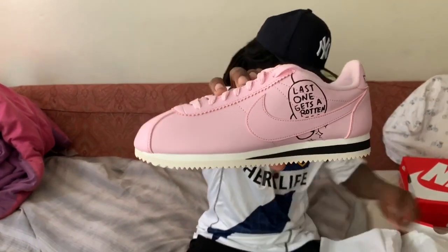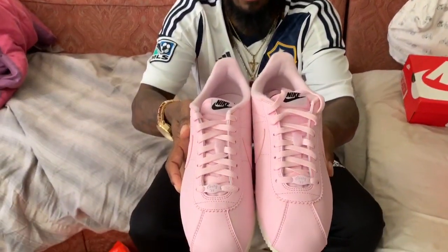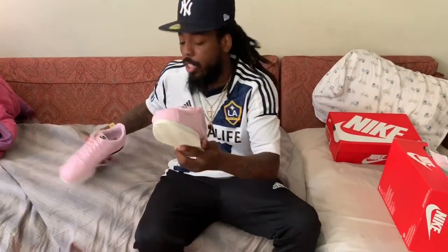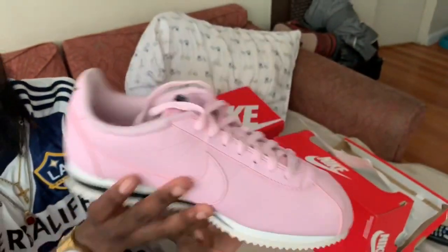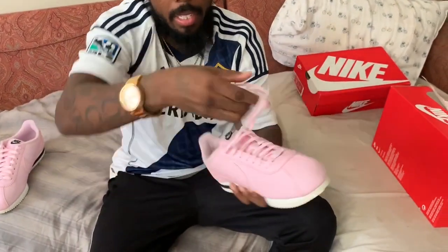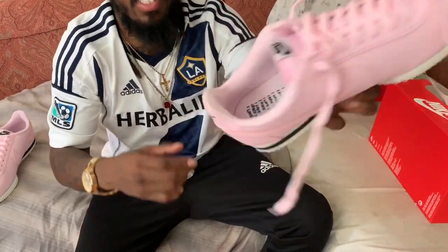This is a dope shoe — shout out to Nathan Bell for this. Let's get into it. The whole shoe is pink, as you can see, pink laces right here. This says Cortez 72, established in 72. The Nike swoosh is pink on this side, black on the other. On the inside, it does have writing on the tongue — it says 'I love to run, I hate to run,' over and over again.